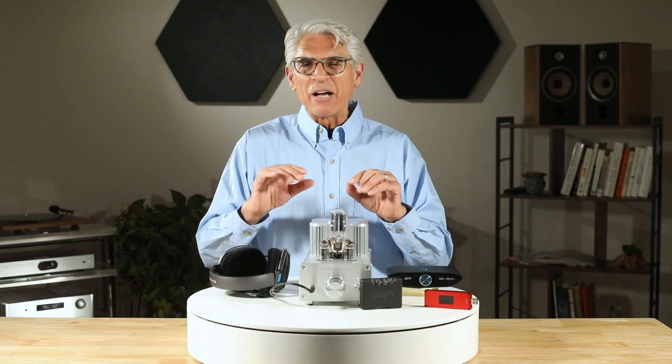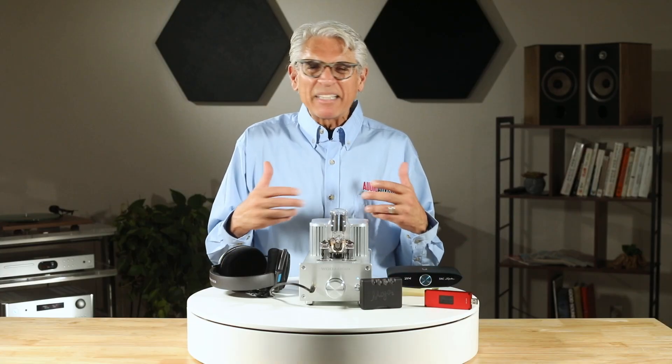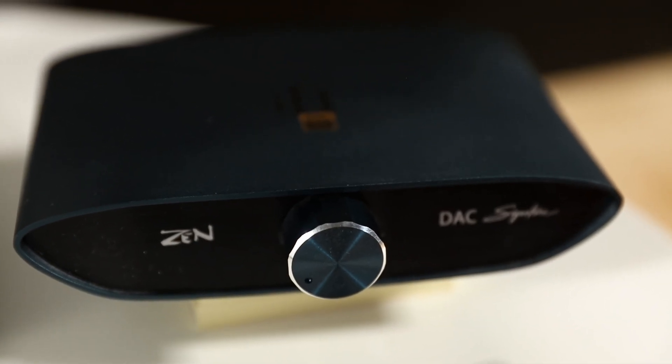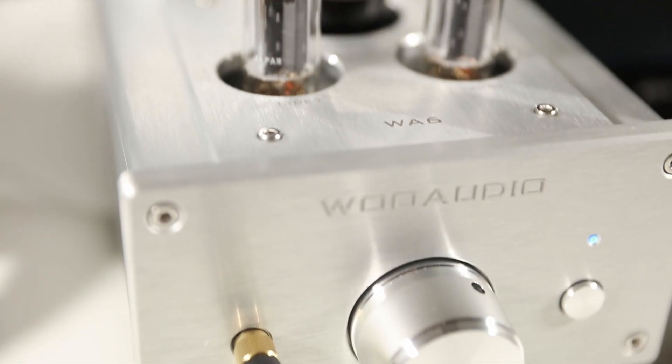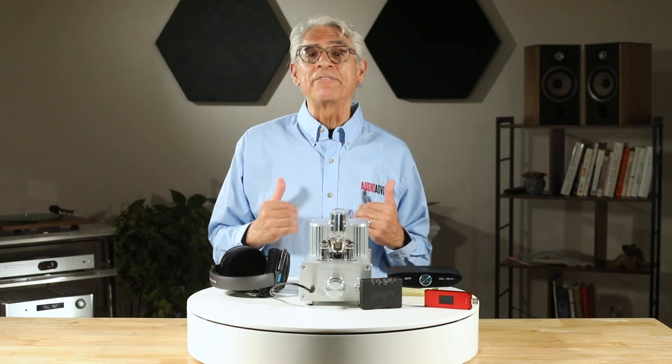So, bottom line: if your headphones sound too quiet, too flat, or just a little lifeless, a headphone amp can breathe new life into them. It can give your music the dynamics, clarity, and energy that basic built-in amps just can't provide. For many listeners, it's the simplest upgrade that makes the biggest difference.